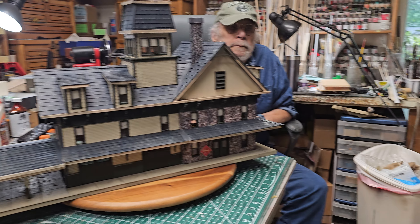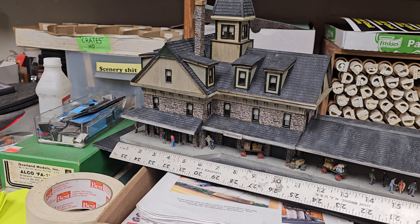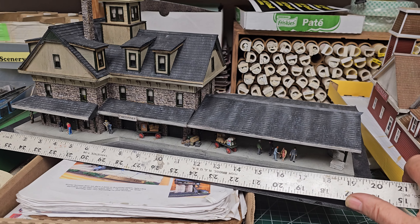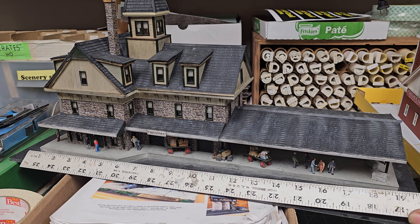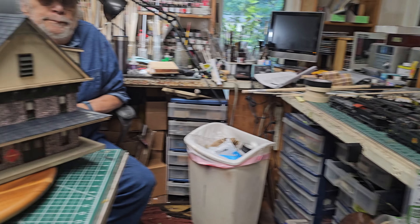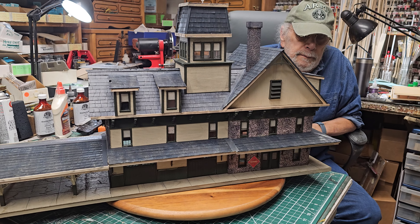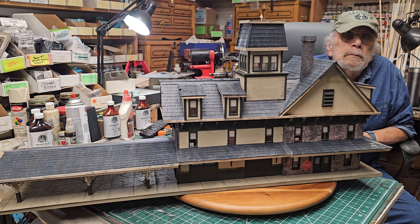In HO scale, you have to remember I'm not exactly doubling it — I'm converting from 1:87 to 1:48. It's a different ratio. Howard, thank you — it was an excellent build and a beautiful building.